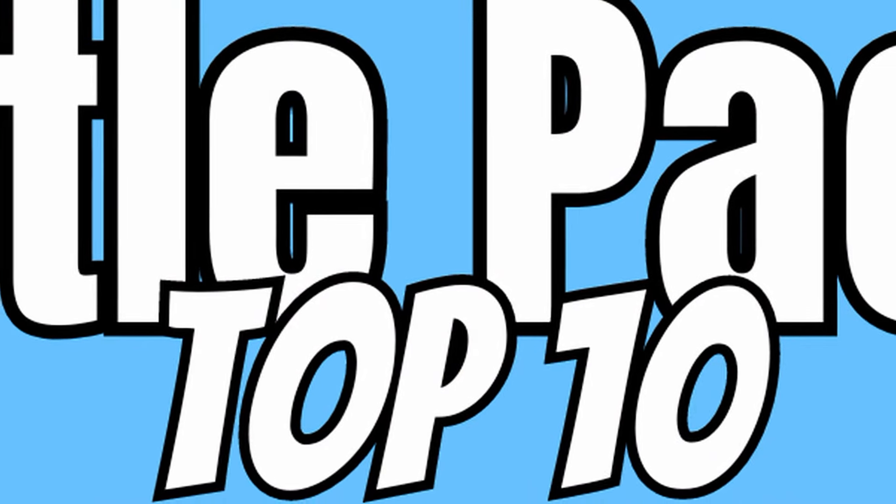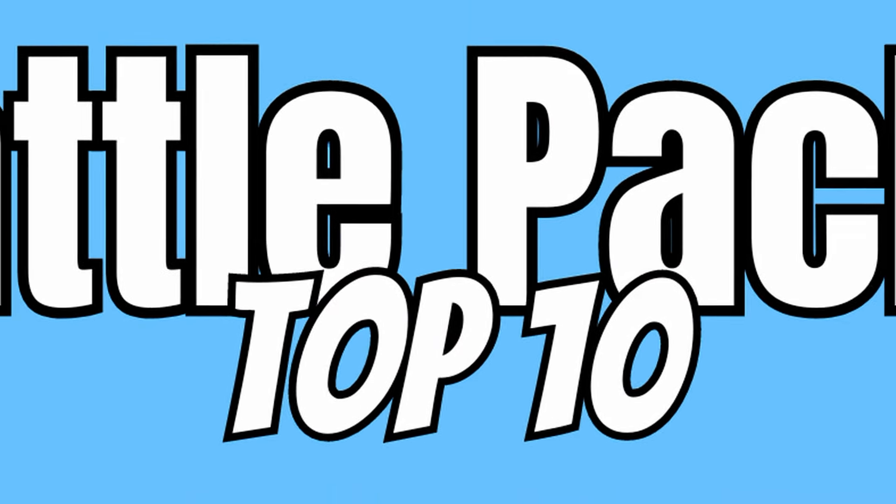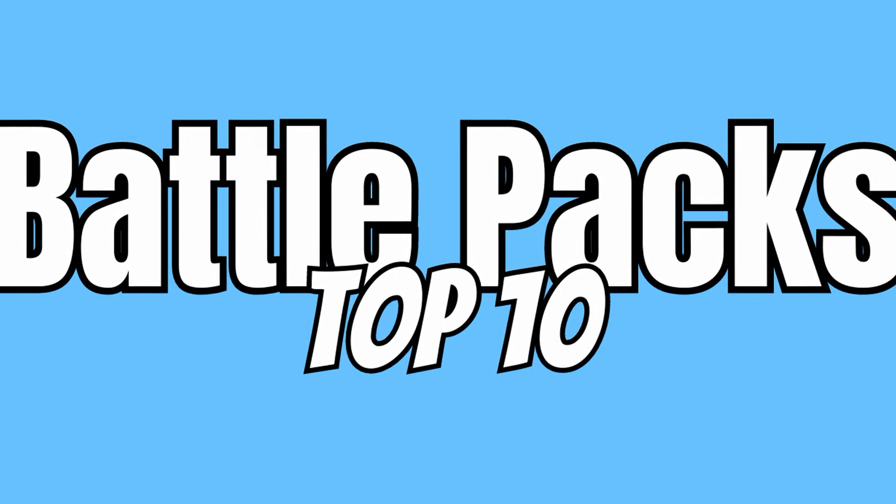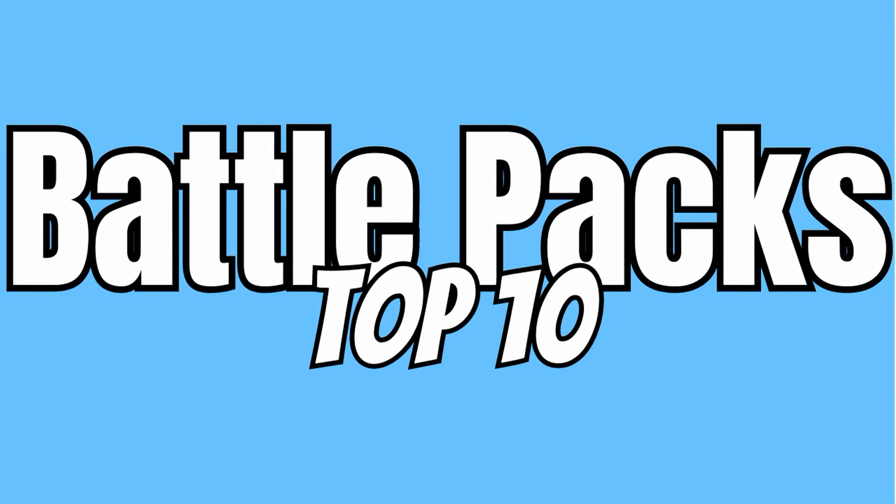Alright guys, that was the final battle pack for this list. I just want to thank you all for stopping by and watching my video. Now that I've given you guys my opinions, I want to hear yours — I'd love to hear what your favorite battle packs are, so share that down below. And until next time, I'll see you guys later.